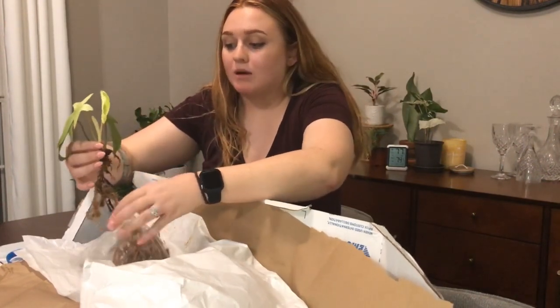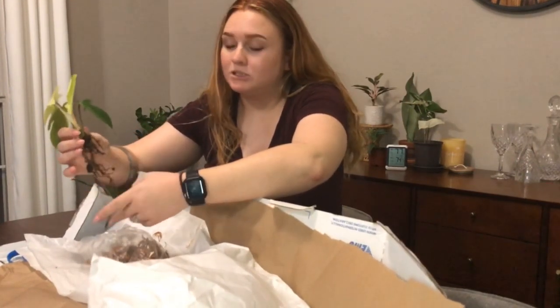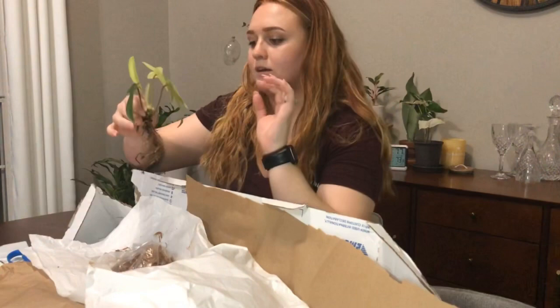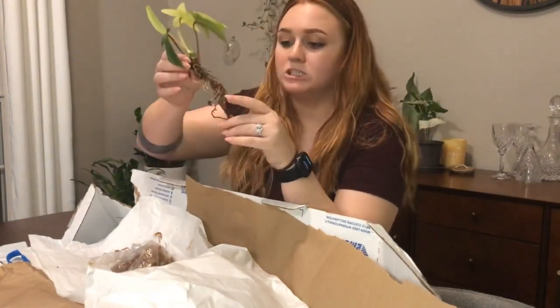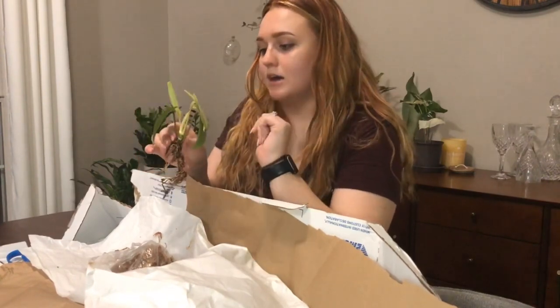It is a Philodendron Florida Ghost — I'm so excited. This has been a rare plant on my wish list for a long time. I see it all the time on Kaylee Ellen's page and I die every time I see it because I've just been yearning for it. It did get shipped bare root, which the seller did inform me of and it was in the description of the plant on Etsy, so I was totally aware of that ahead of time.